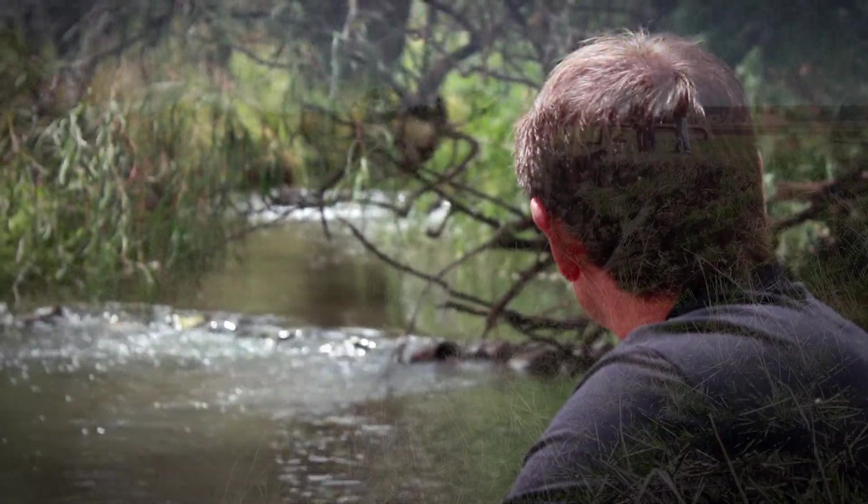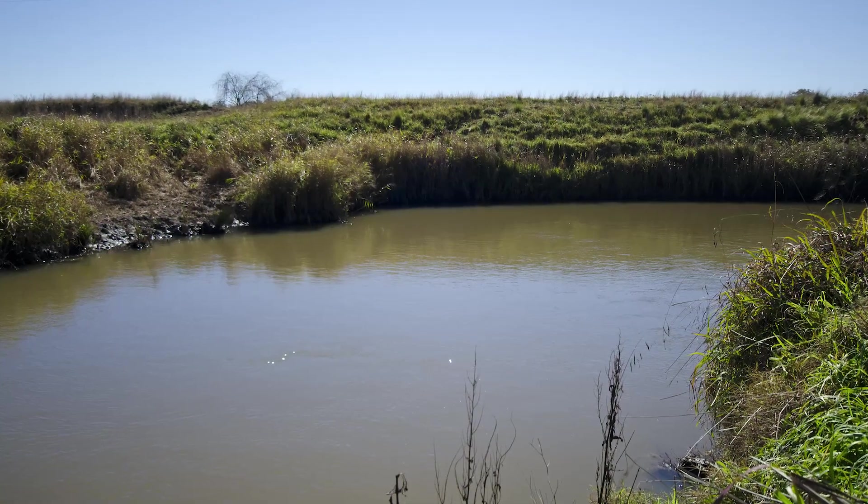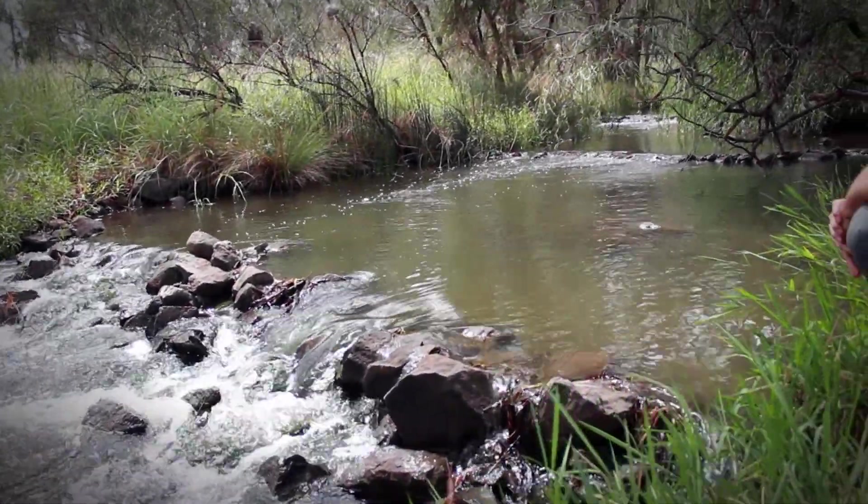One of the other problems that has occurred in this part of the river has been the lack of riparian vegetation. The juveniles require the bankside vegetation to hide from predators and as a source of food.